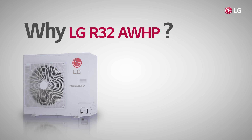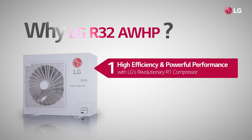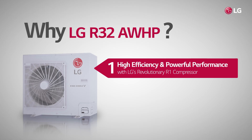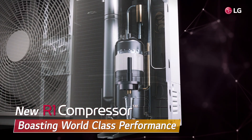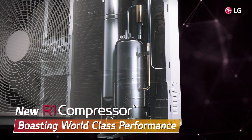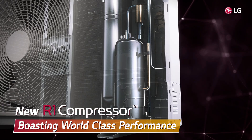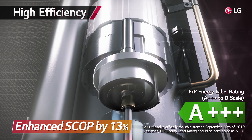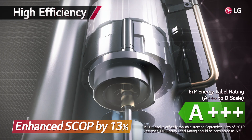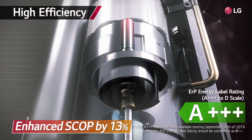So, why should we select LG's R32 AWHP over other available products? First, because it employs LG's revolutionary R1 compressor. The R1 compressor boasts world-class performance and saves energy with enhanced efficiency using a hybrid scroll-shaped design and bottom compression scroll structure.